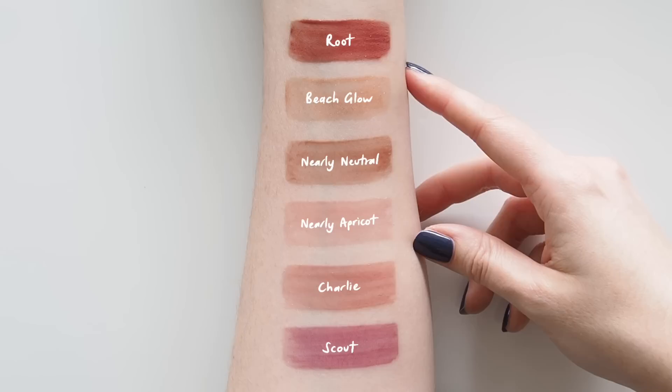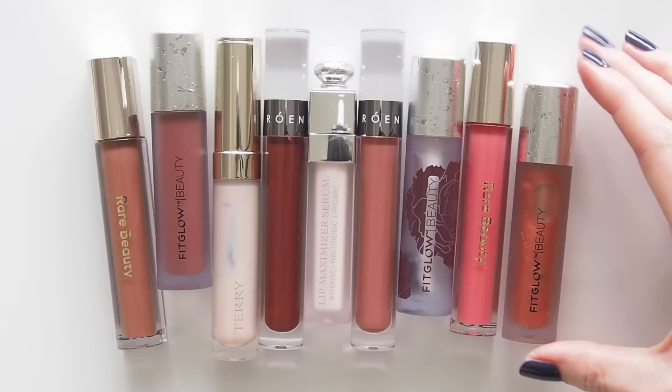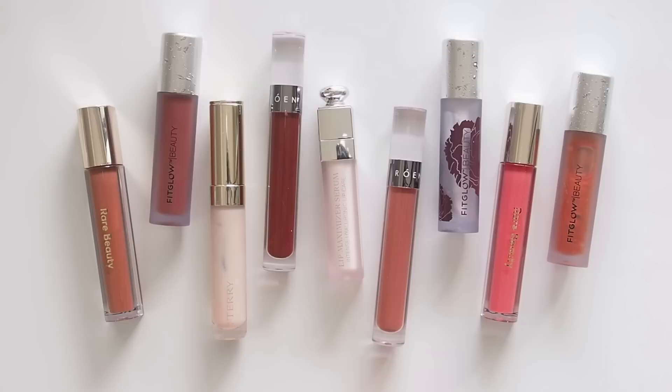That's it for this liquid lip balm exploration. Have you tried any of these formulas? What are your favourite shades, or do you stick to clear tubes? Are you more of a lip oil or liquid balm person? Let me know which subcategory you'd be curious to see next — comfortable glosses are coming up on my list. Thanks for watching, see you next time!